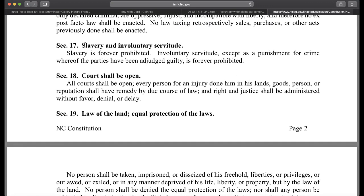Here's a perfect one right here. Section 17 says: slavery is forever prohibited. Involuntary servitude, except as a punishment for a crime where the other party has been judged guilty, is forever prohibited. So when I'm forced into this contract, what is that? Involuntary servitude? So let's look that up.